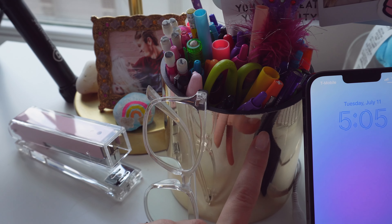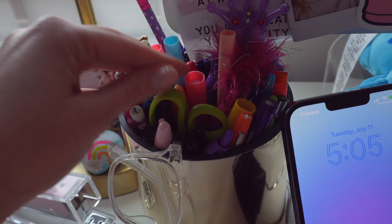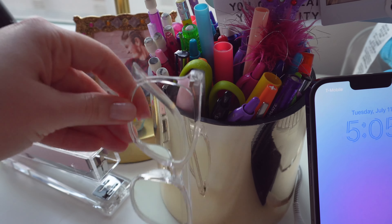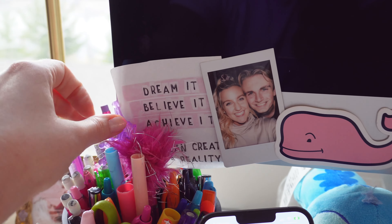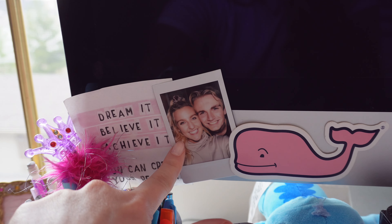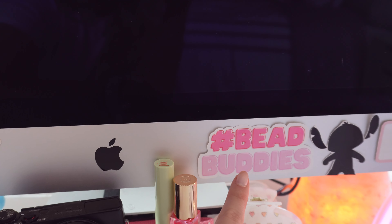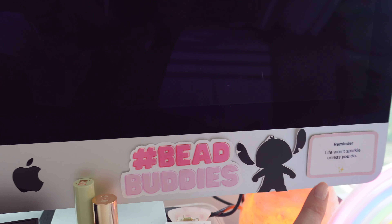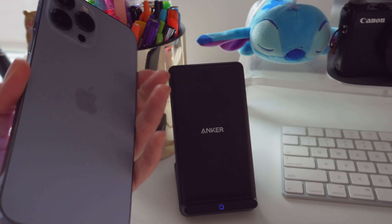Then I have this big bowl of pens — I honestly think it's like a pot for flowers — and I put all my favorite pens and markers in it, along with my scissors and my blue light glasses. Of course I have my computer where I make all the thumbnails and upload everything. At the bottom I have stickers including 'dream it believe it achieve it,' a polaroid of my husband and me, a Vineyard Vines whale sticker, a bead buddy sticker, a Lilo and Stitch sticker, and one of my stickers that says 'life won't sparkle unless you do.'